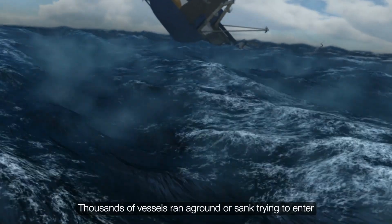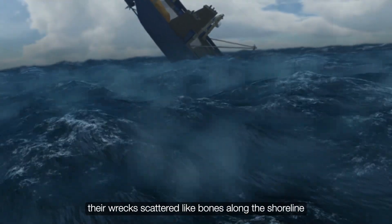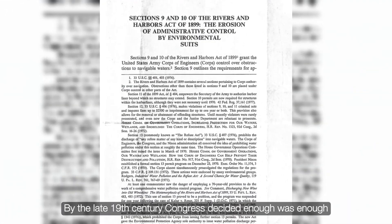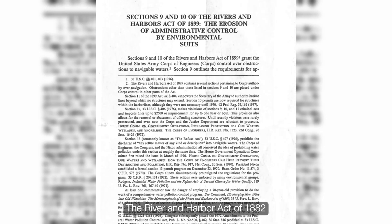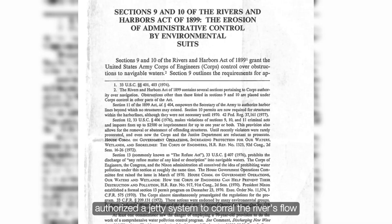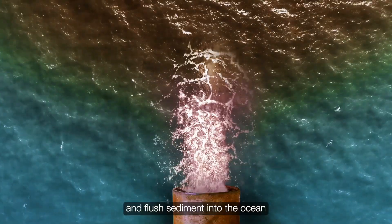Thousands of vessels ran aground or sank trying to enter, their wrecks scattered like bones along the shoreline. By the late 19th century, Congress decided enough was enough. The River and Harbor Act of 1882 authorized a jetty system to corral the river's flow and flush sediment into the ocean.